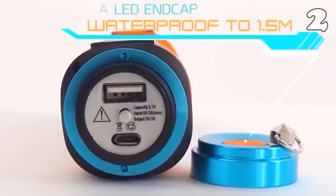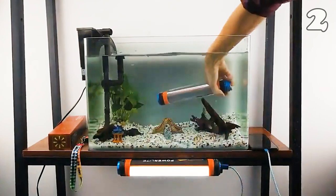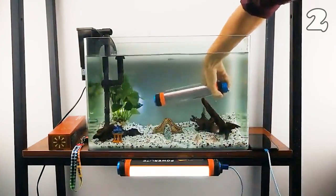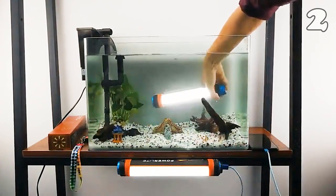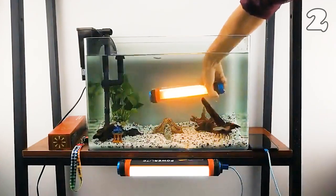It has a bright LED torch, an emergency hammer, and a convenient lanyard attachment. Its built-in magnet lets you attach it effortlessly to any metal surface. It's waterproof and offers six different light modes for all your lighting needs.